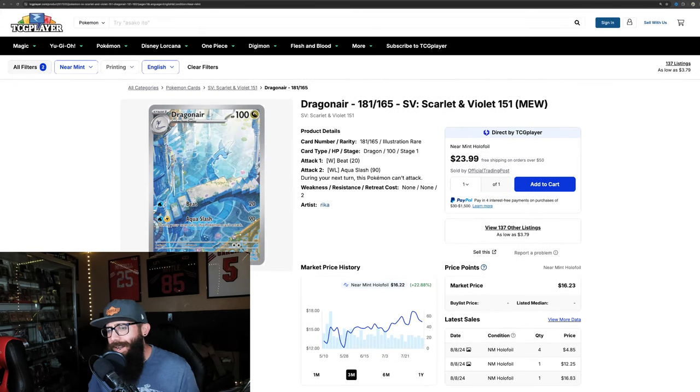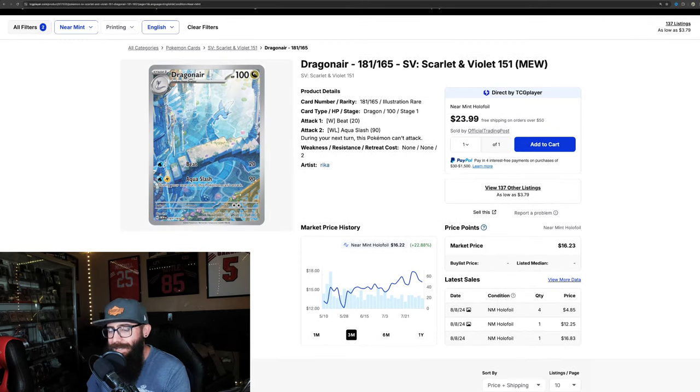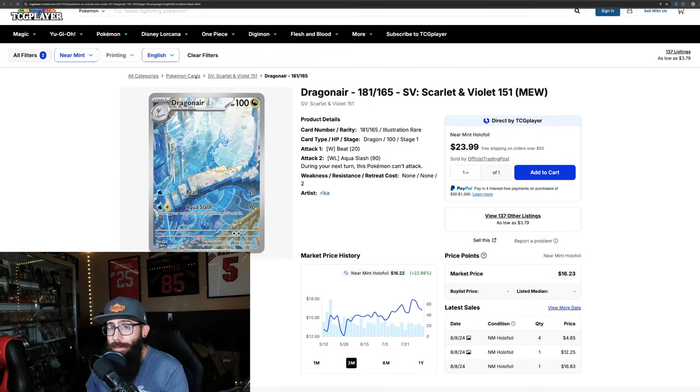The Dragonair — I love this card, I've said it in past videos, this is an underrated, underappreciated card and there is a lot of room for it to move. On the three-month chart it's up 22.8%, so it's nice to see the Dragonair card getting some action. On the one-month it's just up 3.6%, but that three-month chart is looking pretty good.